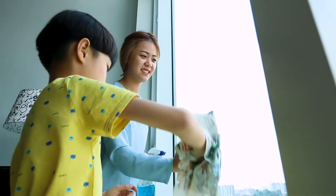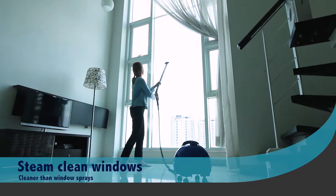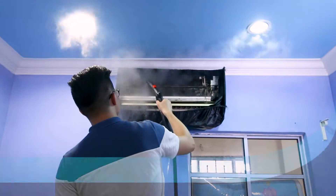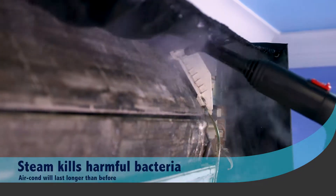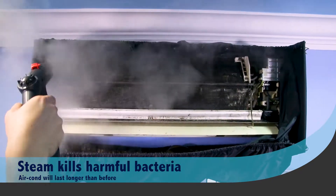Stay away from the old ways. Let steam cleaning give you the best cleaning solution. It's 100% environmentally safe too. Clean your air conditioning thoroughly with 8 bar pressure to shoot out dust from the cooling element and high temperature to kill bacteria without using harmful chemical agents.